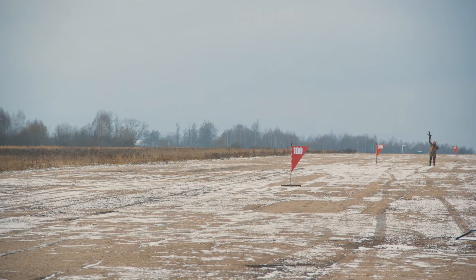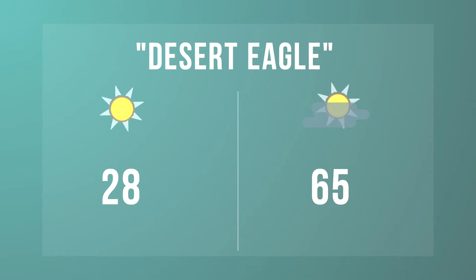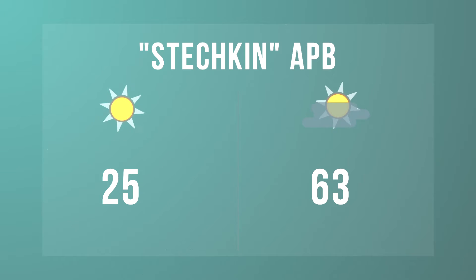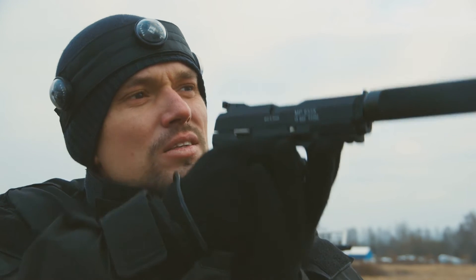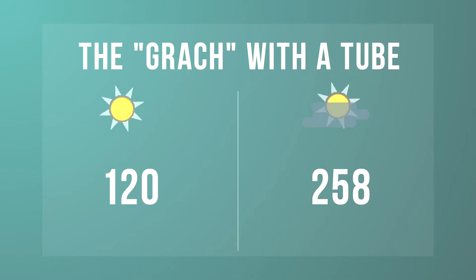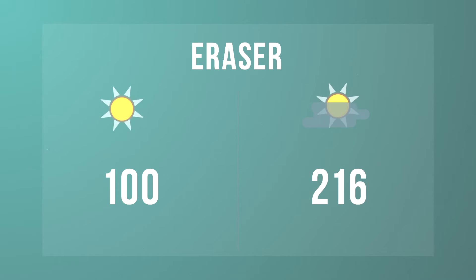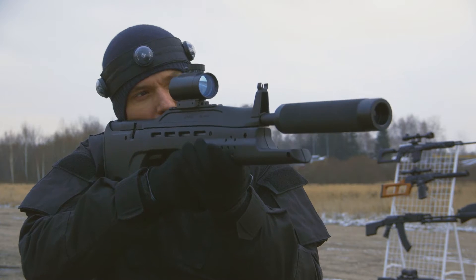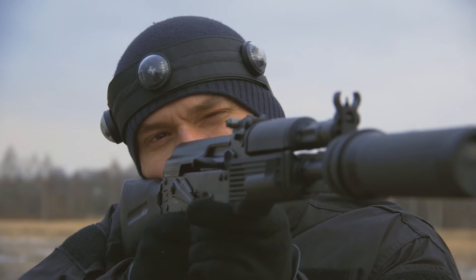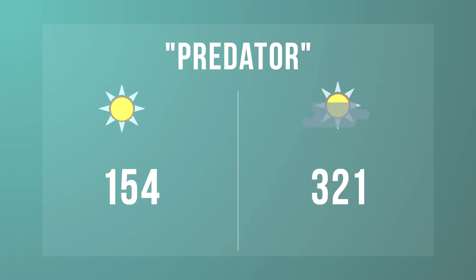So the following data has been obtained. Desert Eagle: 28 meters in the sun, 65 meters in the shade. Stachkin APB: 25 meters in the sun, 63 meters in the shade. The gradual tube surprised us — the features of the hybrid optical system had significantly increased its range up to 120 meters in the sun and 258 meters in the shade. Eraser: 100 meters in the sun and 216 meters in the shade. Predator: 154 and 321 meters respectively.